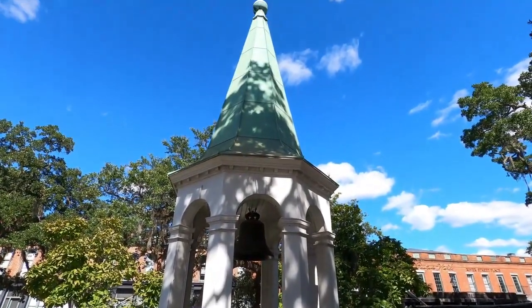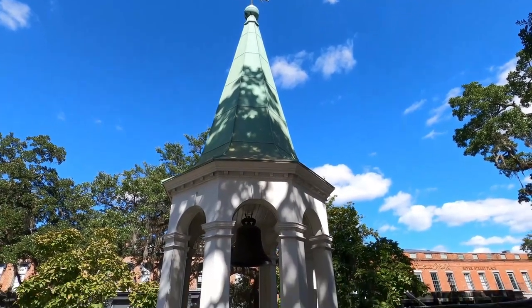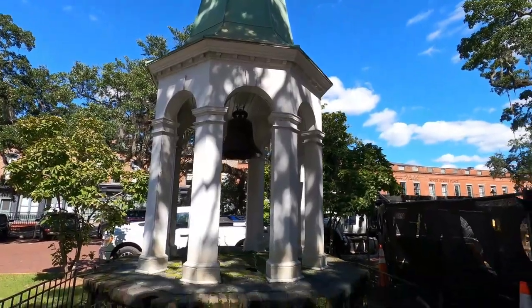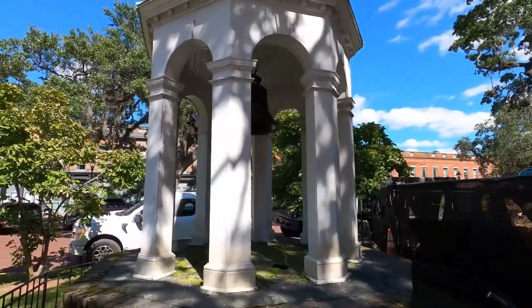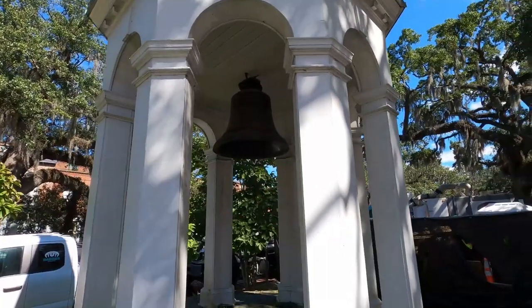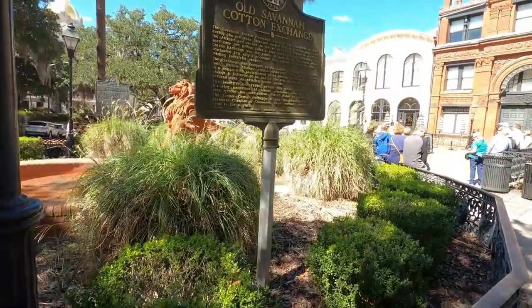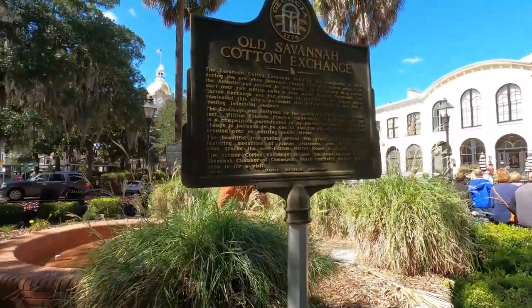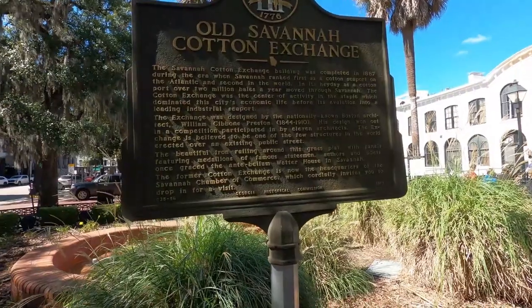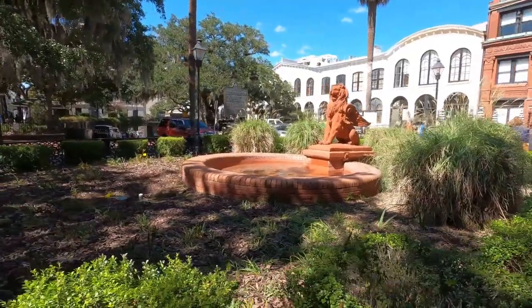There are several things here you can see — here's the bell from the cotton exchange. They give you the history of the bell right here. It was not made here; it was made overseas — it was made in Amsterdam, in the Netherlands. Here's another monument that shows this was the cotton exchange and tells you about it.